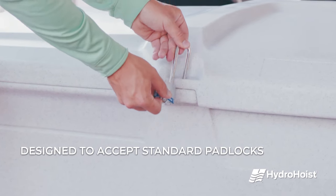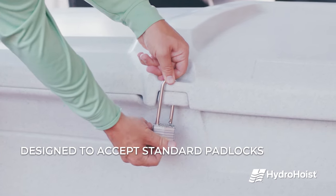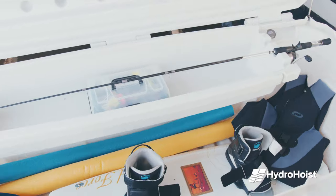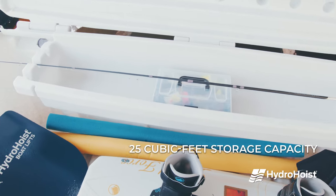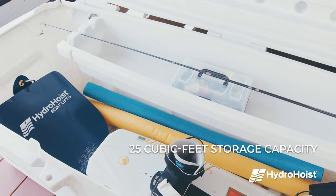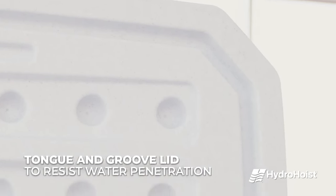The HydroLocker accepts 2-inch standard padlocks and is the most convenient, user-friendly locker to securely store your belongings. Standard features include 25 cubic feet of storage capacity to store lifejackets, wakeboards, fishing rods, and more, along with a tongue-and-groove lid to resist water penetration.